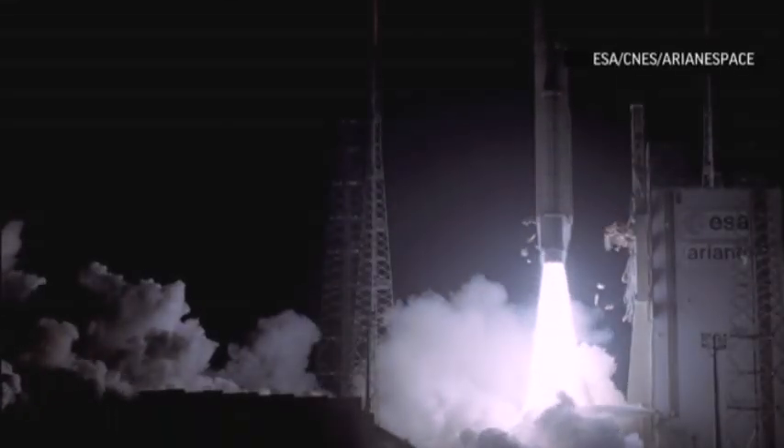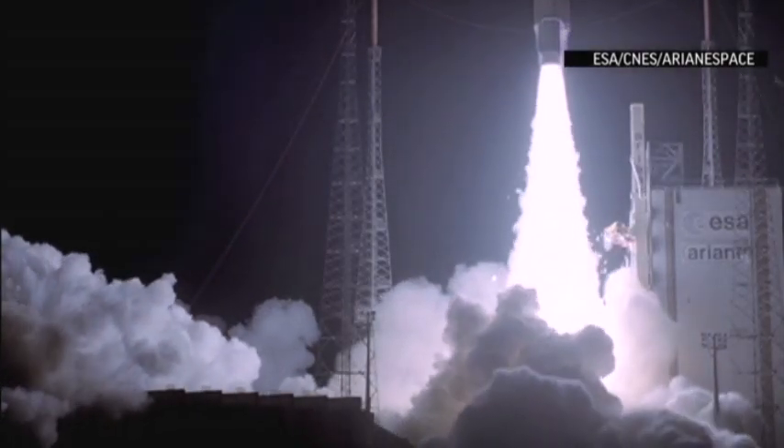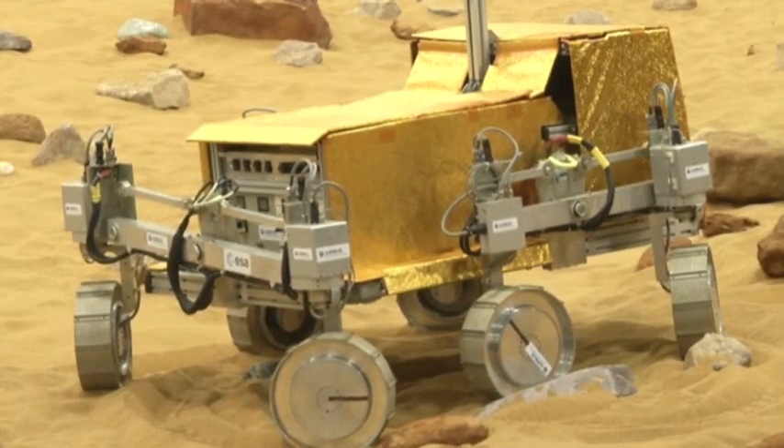Engineers hope to launch a rover into space in 2018 as part of the European Space Agency's ExoMars program and have samples of Mars brought to Earth by the 2020s. Hannah Buchdahl, Associated Press.